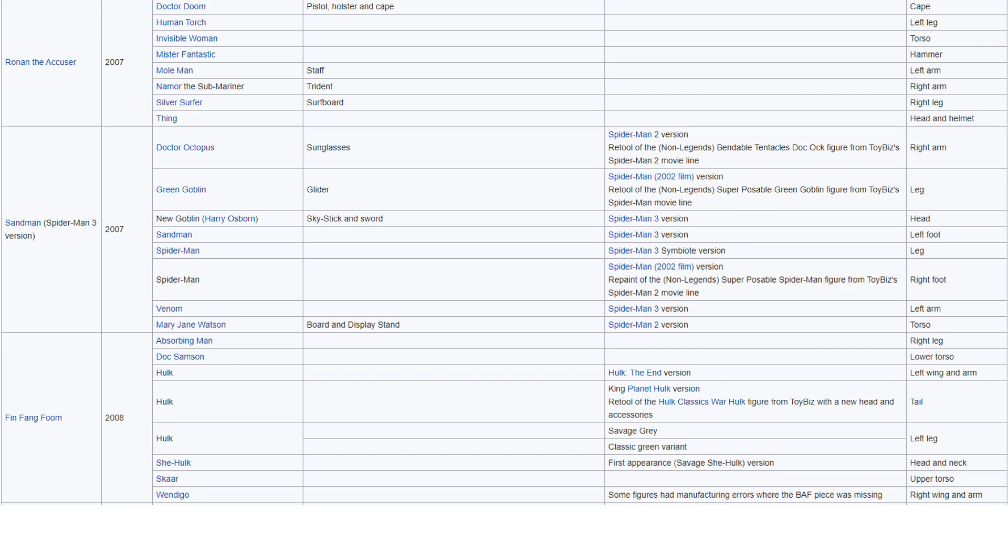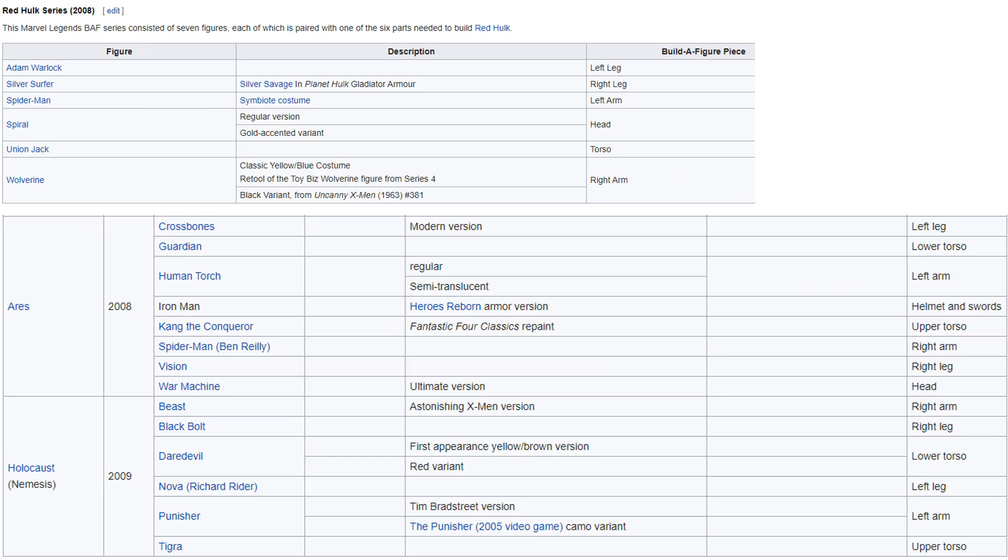Ronan the Accuser sticks out for me in the Fantastic Four waves, as well as Mole Man. The Sandman wave was all movie, so I don't think that's going to happen. The Finfang Foom wave — Finfang Foom sticks out, Doc Sampson, Scar. You had the Target exclusive Red Hulk wave — maybe Spiral, I think that's still a great figure — and Adam Warlock possibly.